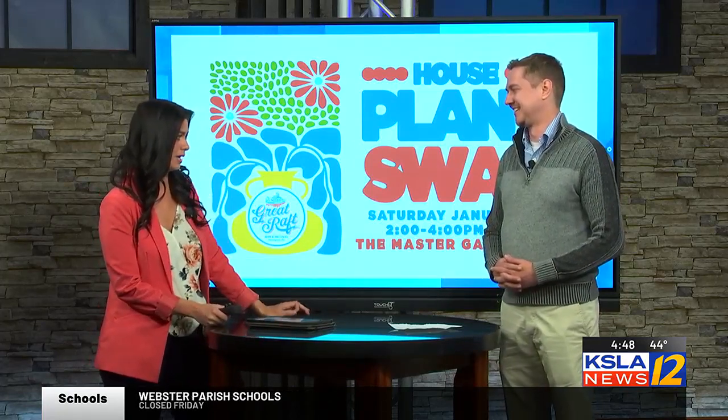Thank you for being here today, Paul, and chatting with us about what to look forward to. I know a lot of people are stir crazy right now, me included with my kids, so this is something we might go do. Thanks for being here.